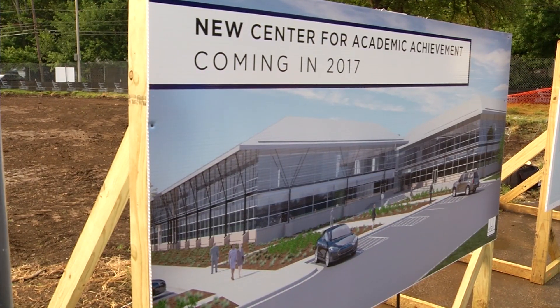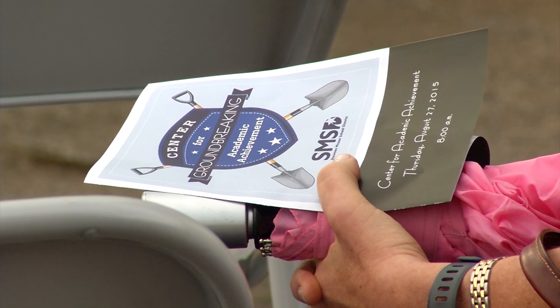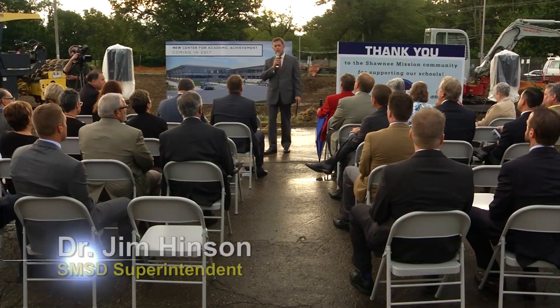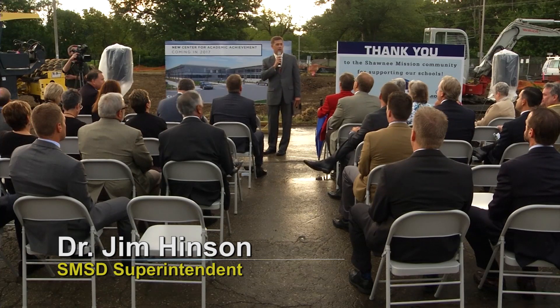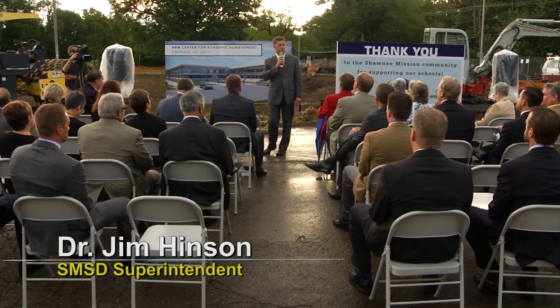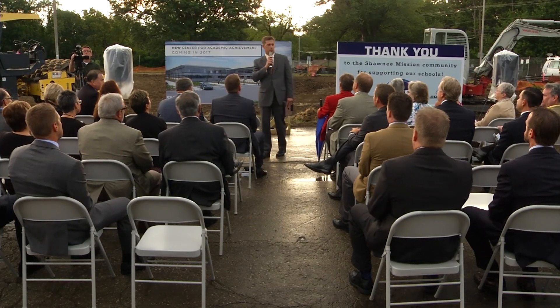Some of you knew this as the old Milburn Junior High School, and then it was the Antioch Middle School, and it's going to be the new Center for Academic Achievement in the Shawnee Mission School District. Once you see the inside and what it's going to look like, it's really innovative and creative, and it really makes a statement to our community about what we can prepare for our students and what the future is really like in Shawnee Mission.